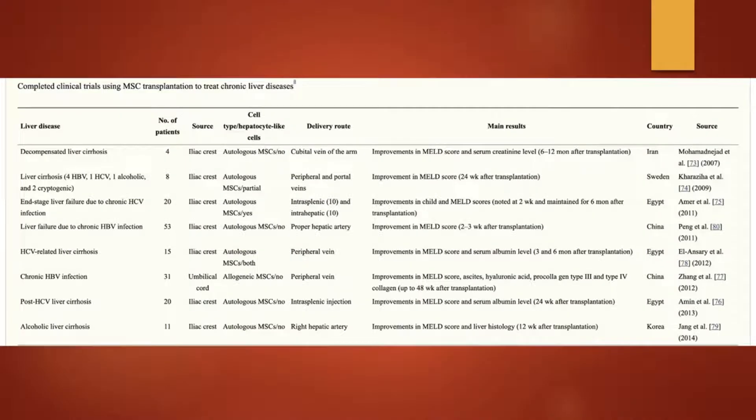Here are the studies reviewed in that paper — from all over the place: Iran, Sweden, Egypt, China. You can see improvement across the board, whether it was umbilical cord or from the patient him or herself.